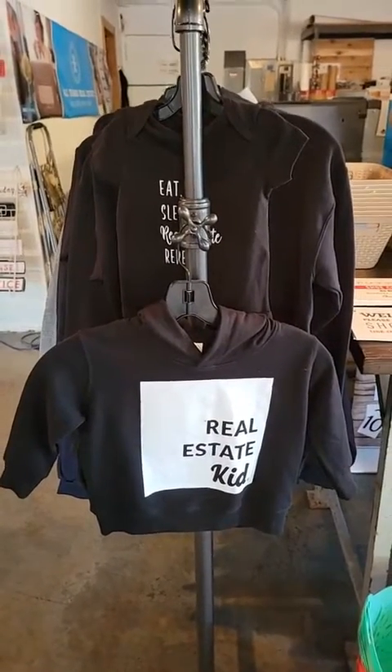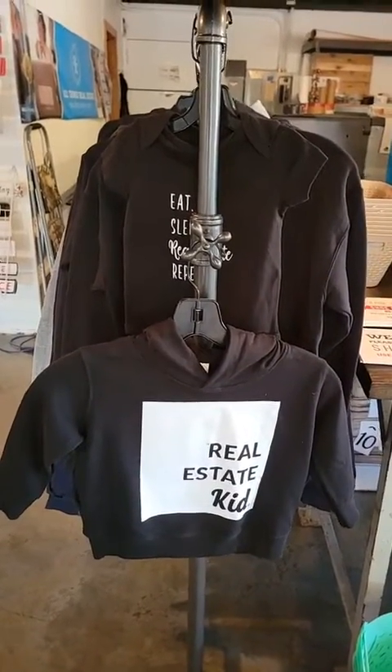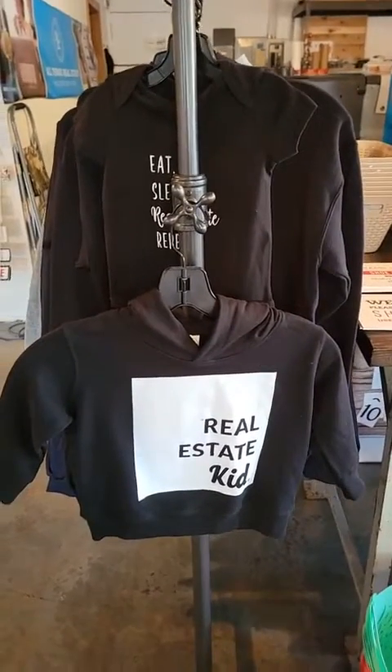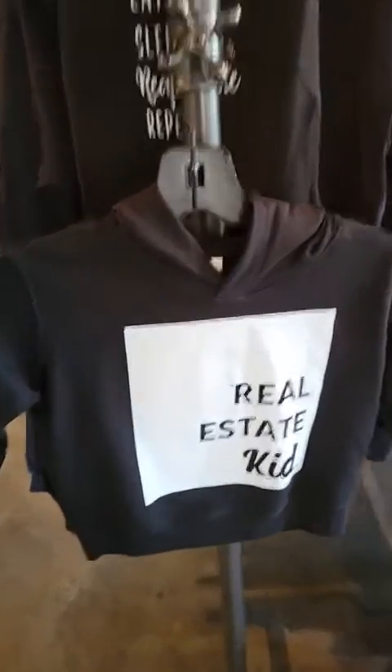Hi friends, how are ya? So usually we go live on Instagram and then post it to Facebook, but today I decided to do it the other way around. I have some new products to show you, and I have to show you what I just learned yesterday when I was folding up some of these hoodies.